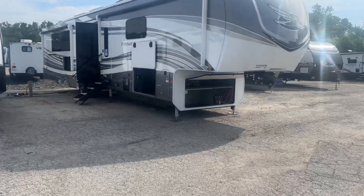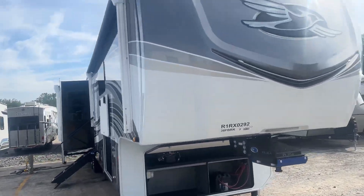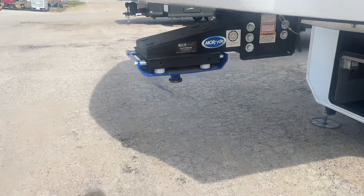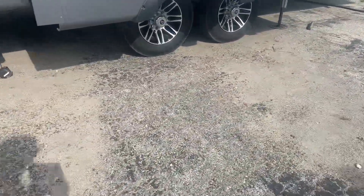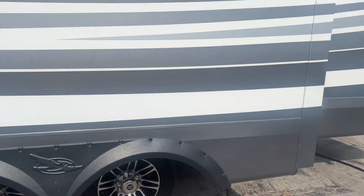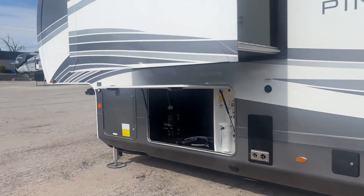I'm just going to do a quick walk around the outside. Everything's pretty much self-explanatory here. This thing is absolutely gorgeous, I'll tell you what. The Morride suspension and pinbox — pair that with the Morride suspension. Just a beautiful coat of paint on this thing. It's going to look like this for the next 20 years.